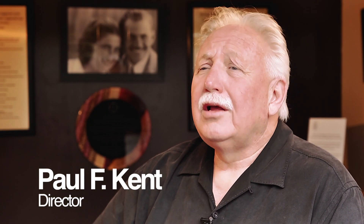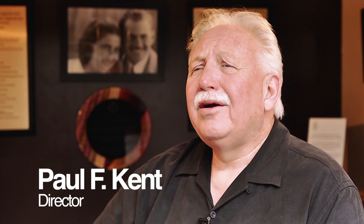My name is Paul Kent and I'd like to welcome you to my family legacy, Kent Heritage Farms — a legacy that I'm very proud of.